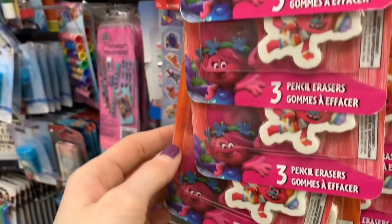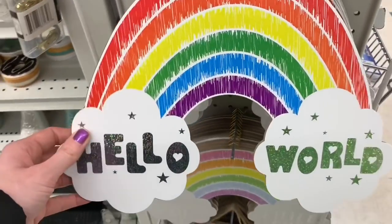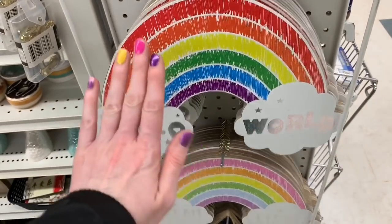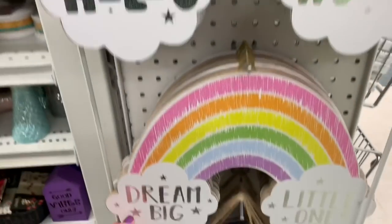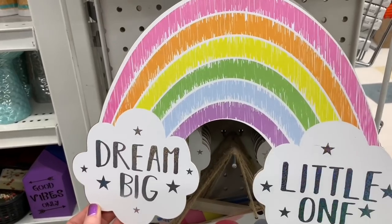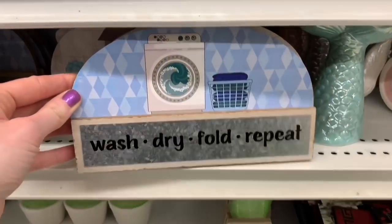Some great big three-piece eraser packs today. And I finally found these here in Canada — the gorgeous wall decors with the rainbows. These are large, you guys. I really love this pastel color option as well — beautiful if you need to give to somebody who's expecting or for a baby shower.